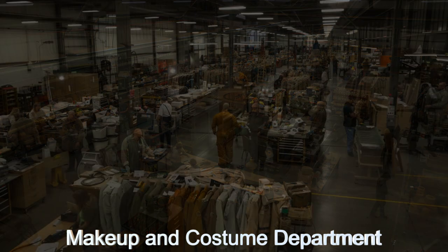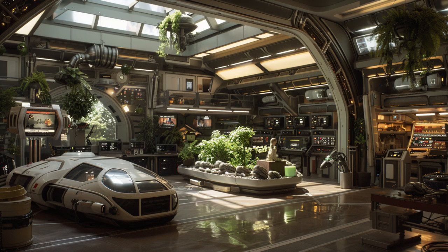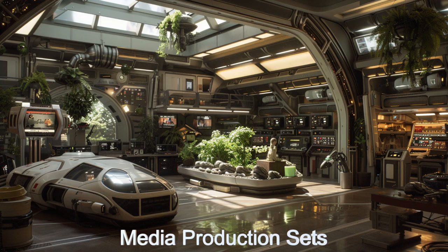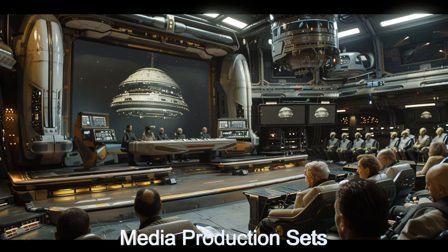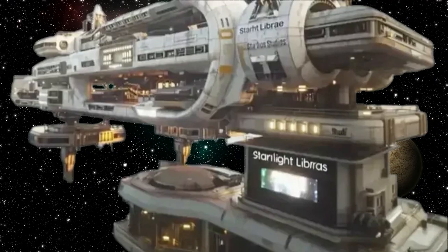Join us as we explore these innovative features and more, showcasing why Starlight Library Studios is a beacon of extraterrestrial media production. This alien spacecraft is at the forefront of space exploration, pushing the boundaries of what is possible in the realm of alien entertainment.